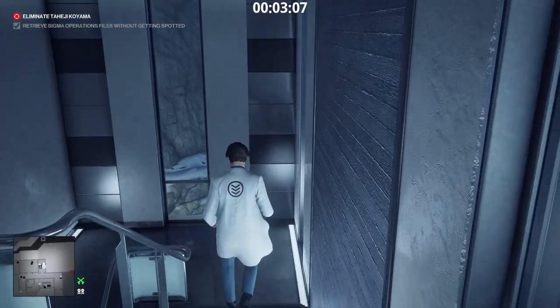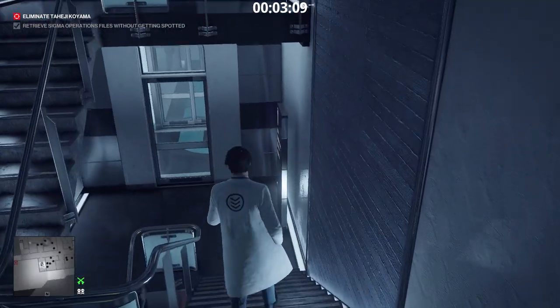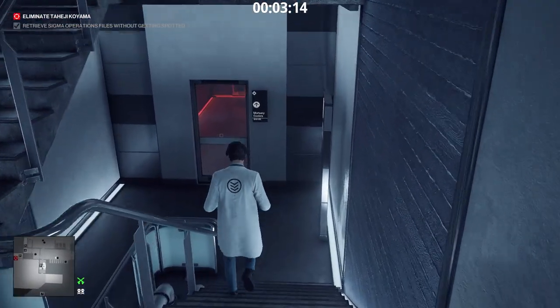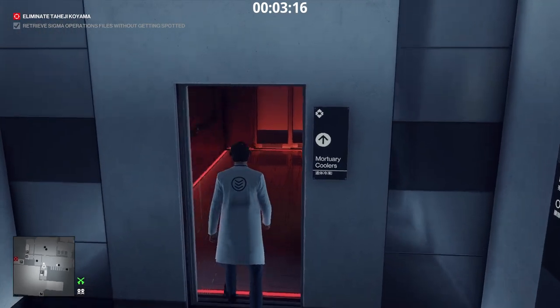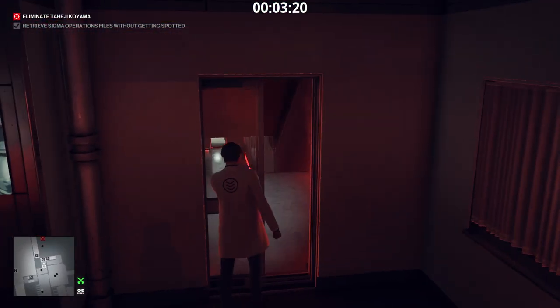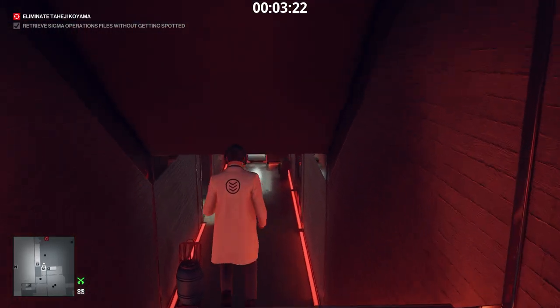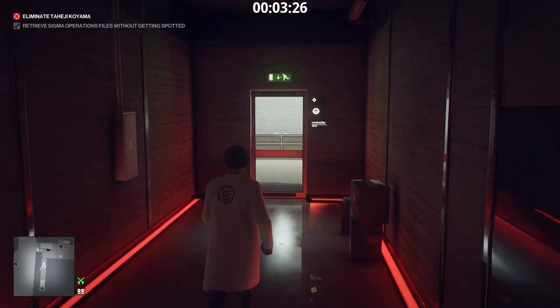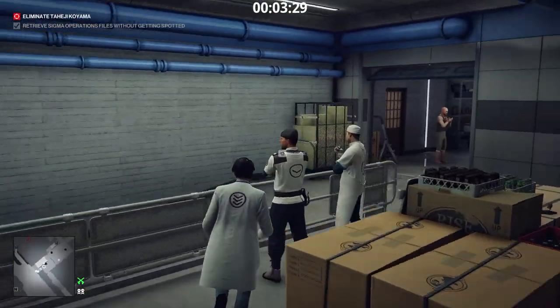We successfully retrieved the files. Now we kill the target — follow me. Mr. Koyama is at the spa. If you were caught on camera, feel free to subdue the bodyguard and sabotage the surveillance system. We are going to take a little detour before going to the spa — we need a wrench.